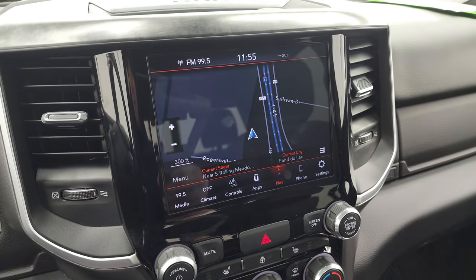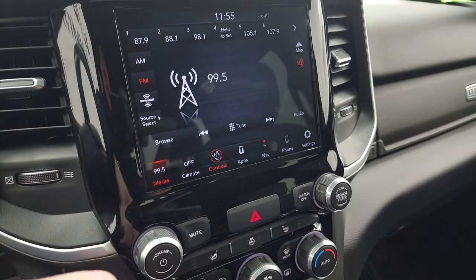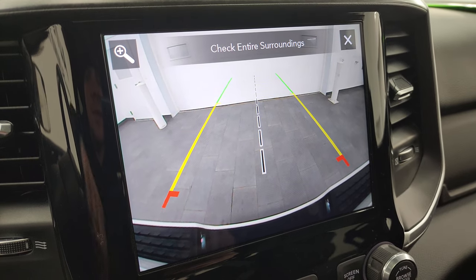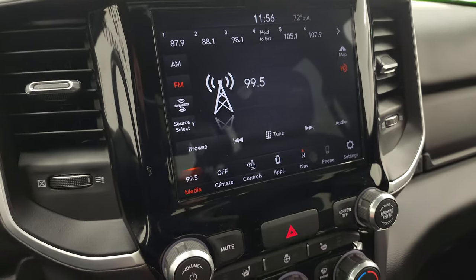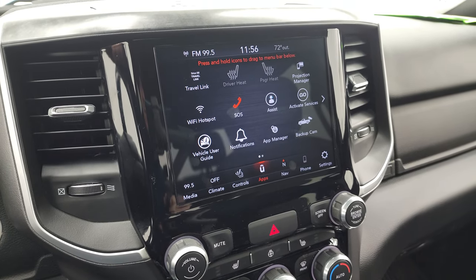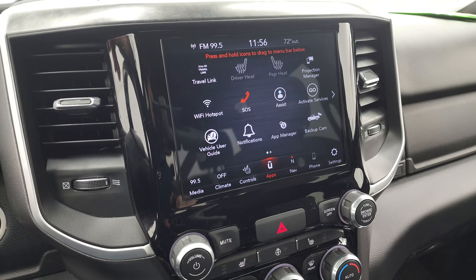It comes with the 8.4 4C radio. You get the factory navigation system — you can see Highway 41 right there, so that is working nicely. You get AM, FM, and Sirius XM radio capabilities. You also have heated seats, heated steering wheel, and backup camera controls right here. The backup cameras are nice and crystal clear — they made them HD on the new RAMs. You can zoom in on the receiver hitch to get hooked up to your boat, camper, or trailer on the first try. This one does have projection manager where you can project your cell phone to the screen via Android Auto or Apple CarPlay, so if you have a nav system you like better than the factory one, project it right to the screen.